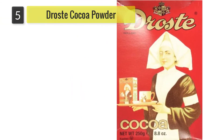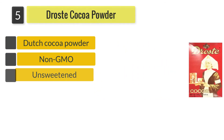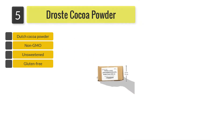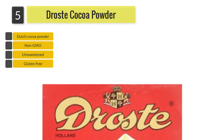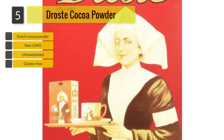Number 5: Drost Cocoa Powder. The Drost Cocoa Powder is a pure cocoa powder that is imported directly from Holland. This is a non-GMO cocoa which is unsweetened and suitable for gluten-free diets. Unfortunately, as this is packaged in a cardboard box, there is a high risk that the packaging may be damaged during shipping.